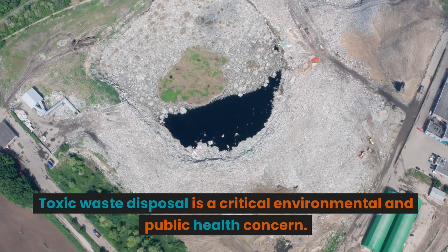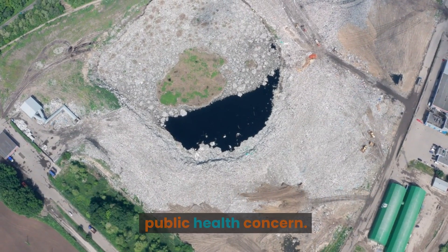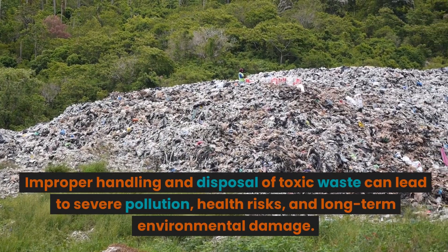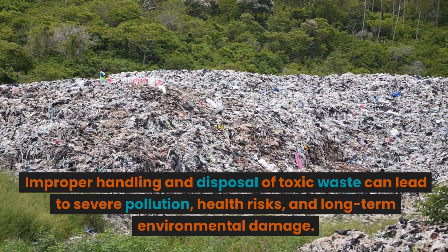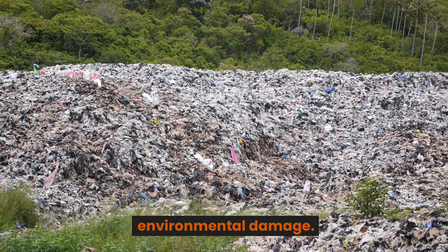Toxic waste disposal is a critical environmental and public health concern. Improper handling and disposal of toxic waste can lead to severe pollution, health risks, and long-term environmental damage.